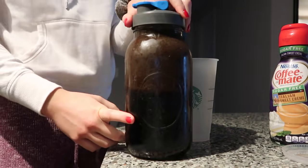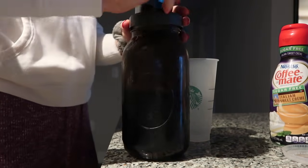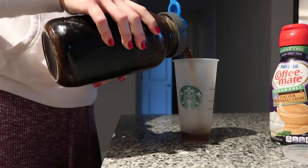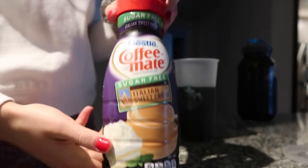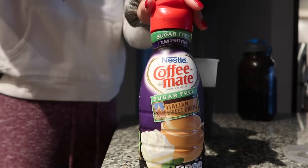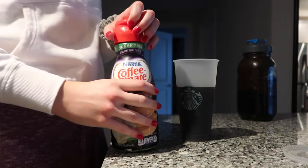So I make my cold brew in here. I just fill it part of the way up with coffee beans, put water in, and then I let it sit for 24 hours. And then I'm using this sugar-free Italian sweet cream creamer. I do switch up my creamers pretty often — I just like to flavor my coffee a little bit differently. I just got this the other day but I do always try to get sugar-free ones.